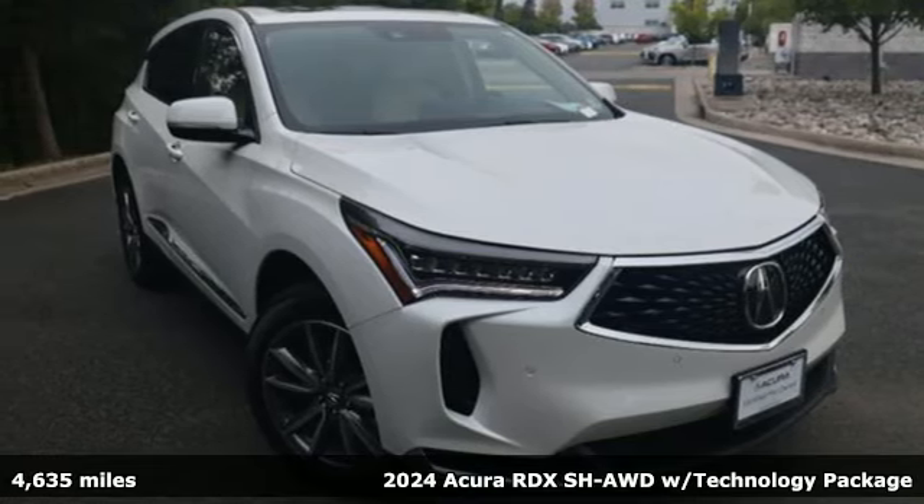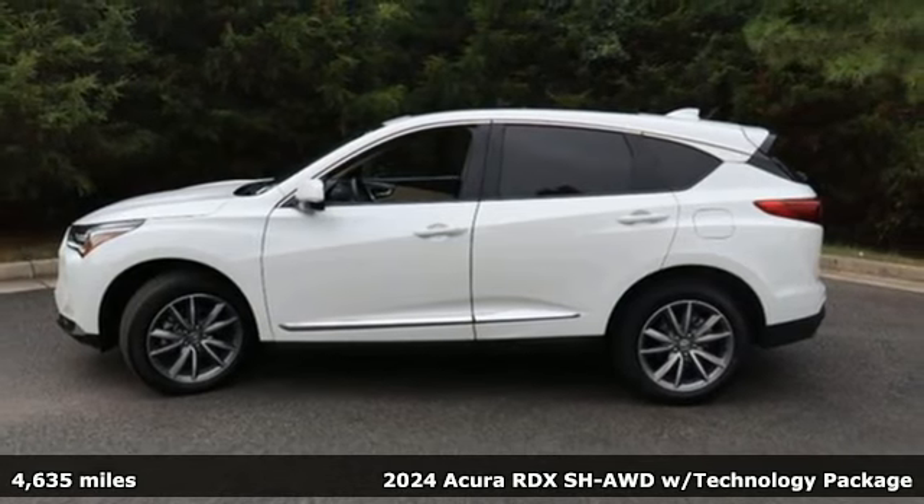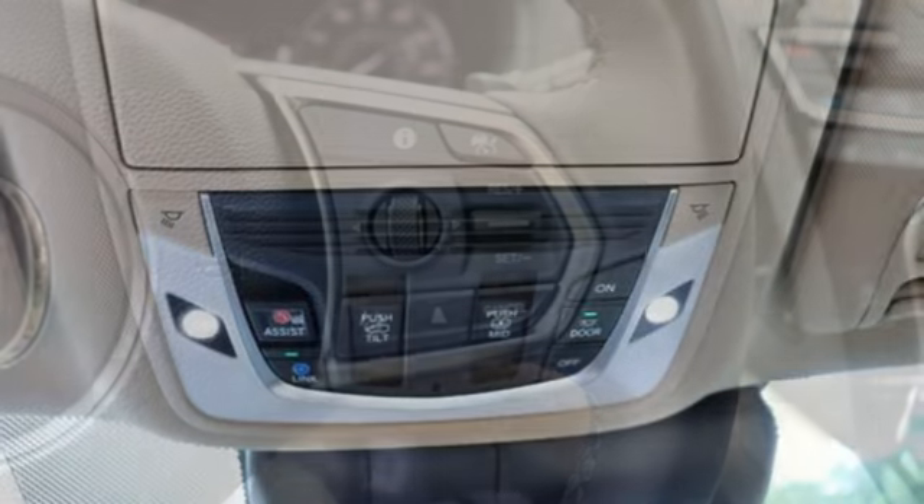Here's a 2024 Acura RDX. It connects with you and the road and is the benchmark in the premium SUV class. And with features like these, every drive's a pleasure.